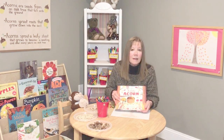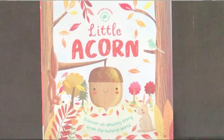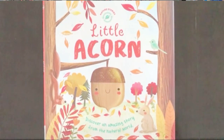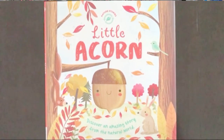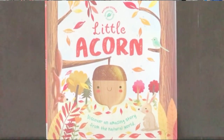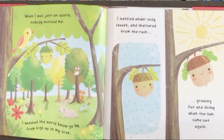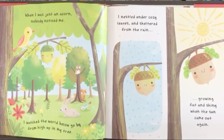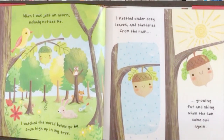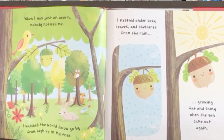Let's learn how acorns grow while we read Little Acorn, written by Melanie Joyce and illustrated by Gina Maldonado. When I was just an acorn nobody noticed me. I watched the world below go by from high up in my tree. I nestled under cozy leaves and sheltered from the rain, growing fat and shiny when the sun came out again.